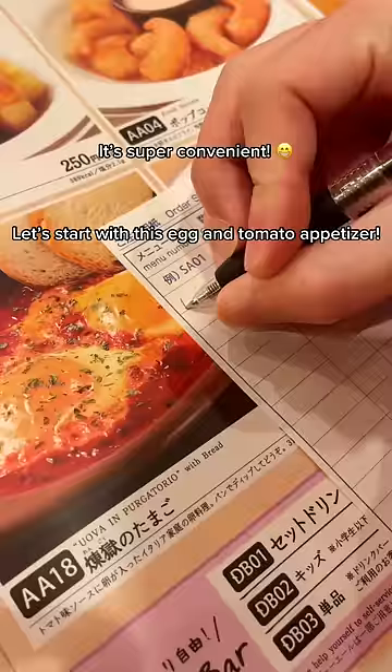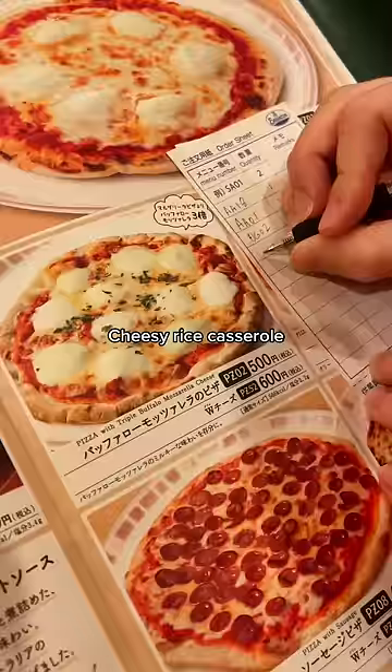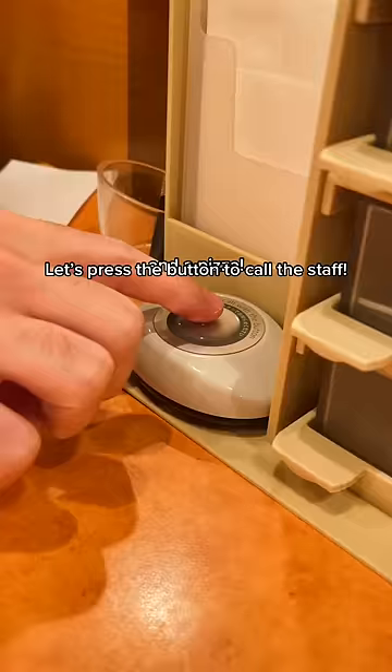Let's start with this egg and tomato appetizer, some hot wings, cheesy rice casserole, and a pizza. Let's press the button to call the staff.